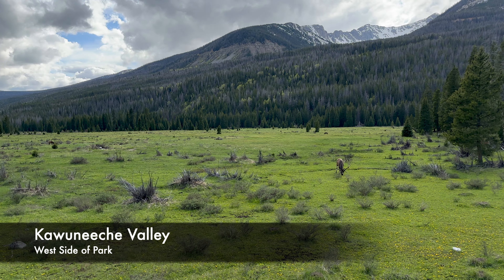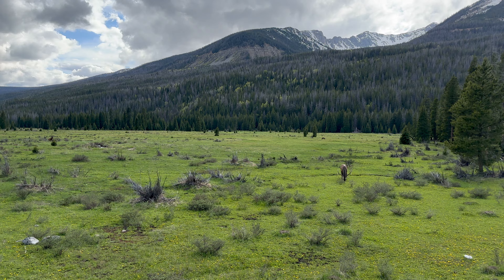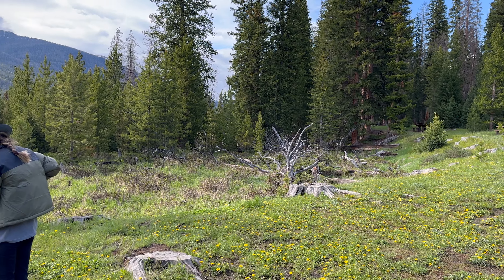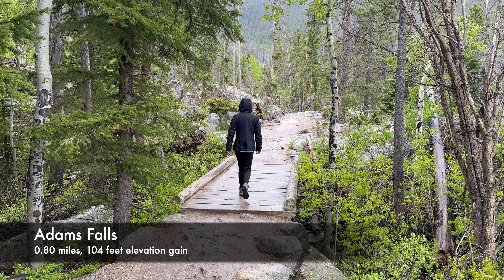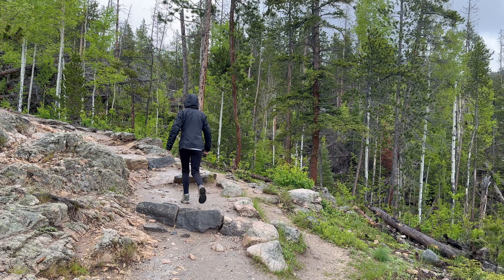Finally, on the west side of the park, the Kawuneeche Valley offers picturesque mountain and meadow views along winding rivers. From the East Inlet Trailhead, you can hike to Adams Falls, which is a small loop trail with a great view of raging rapids.